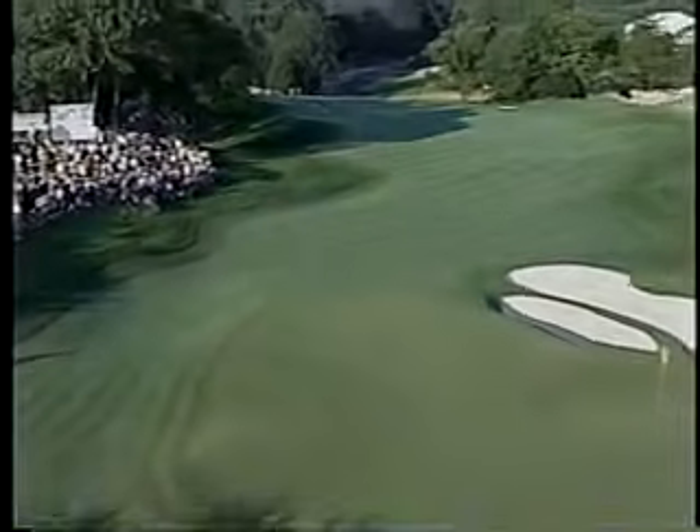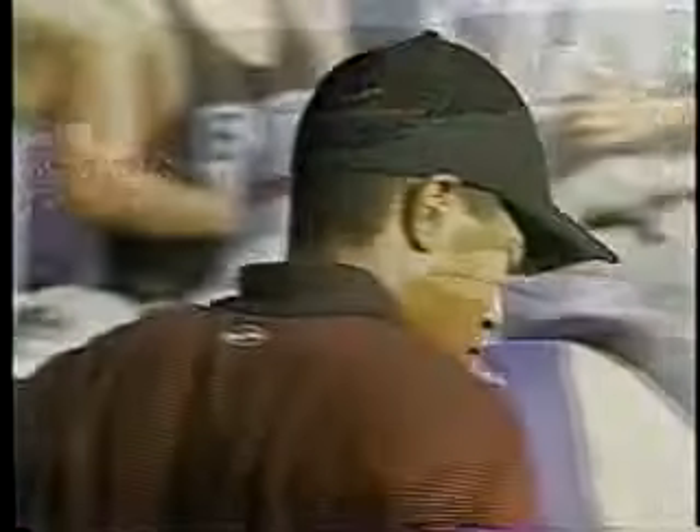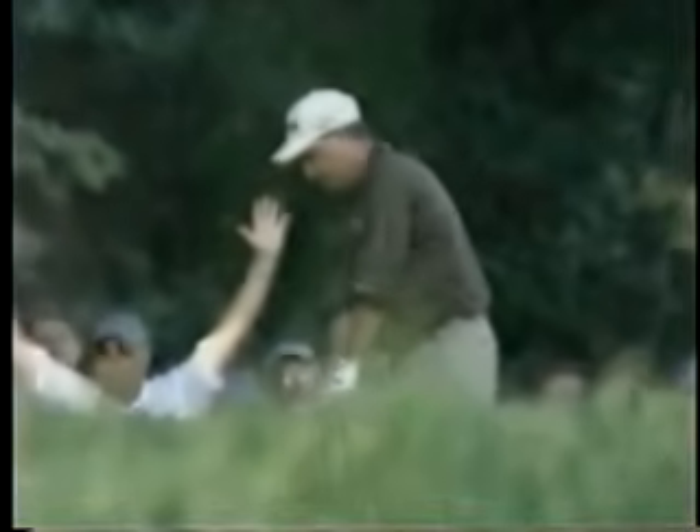First glance from behind the green, we can look down. He might be able to play a punch shot under trees over rough, but a very difficult shot to control. But he's got a one-shot lead. Now Bob May.